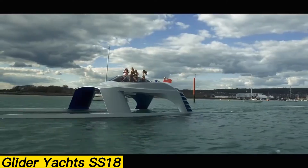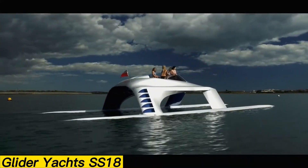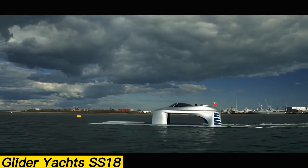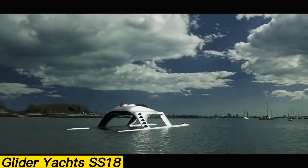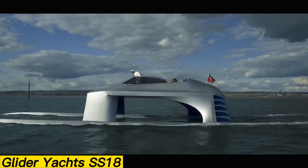Powered by four supercharged Yamaha engines, each producing 300 horsepower, the SS-18 can reach an impressive top speed of 50 knots. Inside, luxury meets performance. A champagne cooler, premium leather Corbo bucket race seats for four guests plus the pilot, and a spacious 17-foot-wide cockpit deliver both comfort and style.